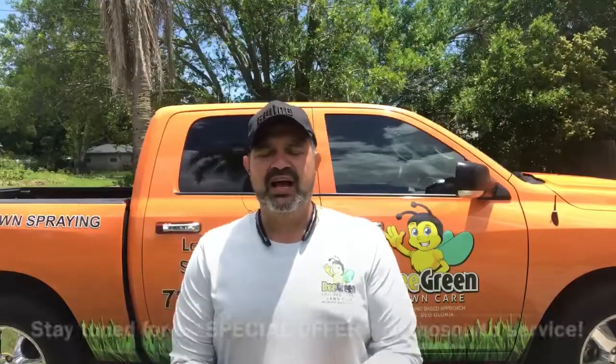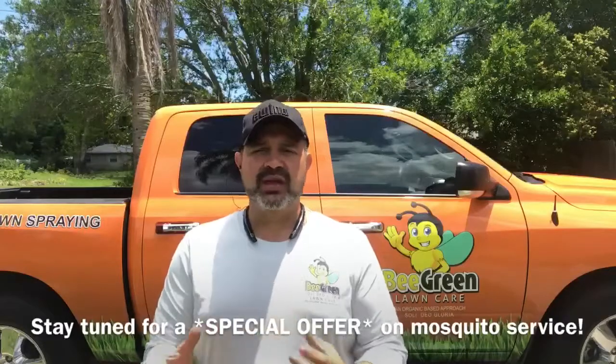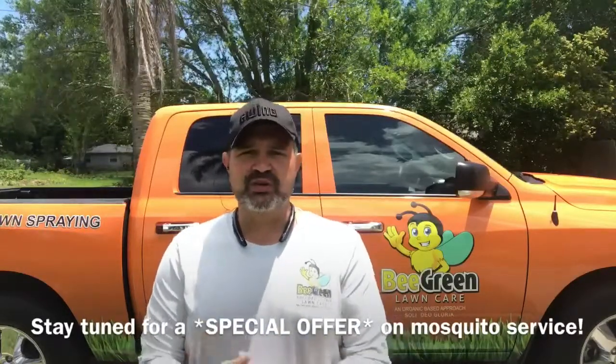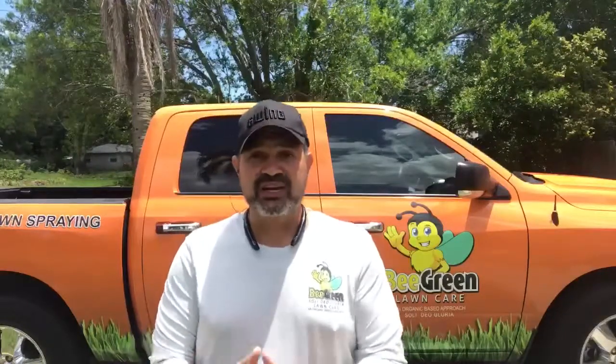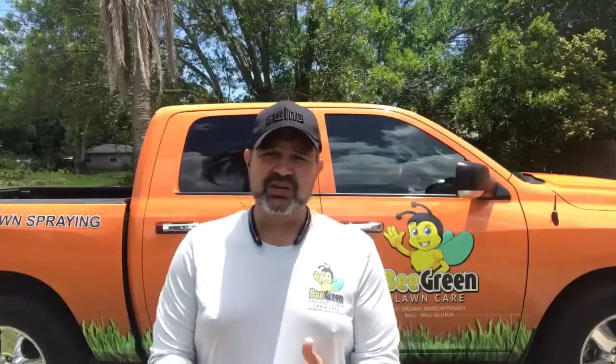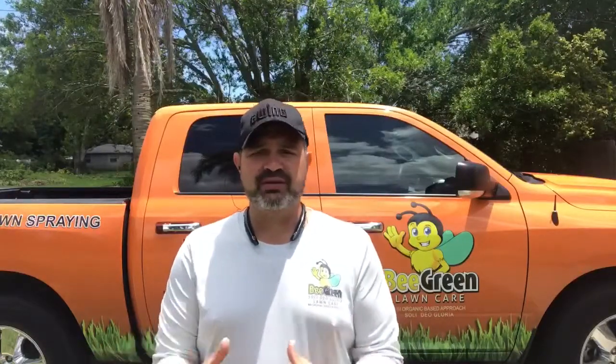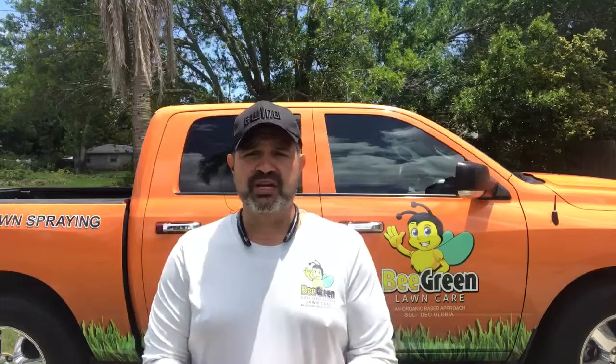We're here to talk about a new 100% organic mosquito and tick control program that we've launched. It's 100% organic, so none of the chemicals you're used to in a traditional mosquito control program. It is a garlic-based solution — it pretty much smells like garlic knots — and it provides a 21-day protection to your home and property. It controls mosquitoes, mosquito larvae, and ticks.